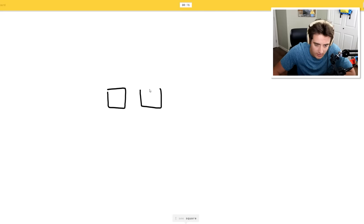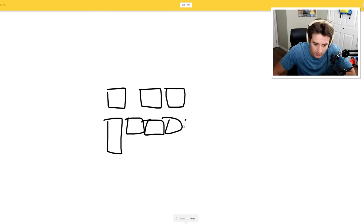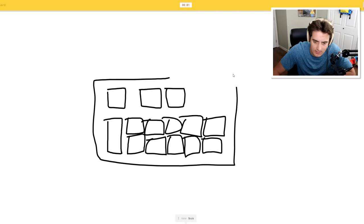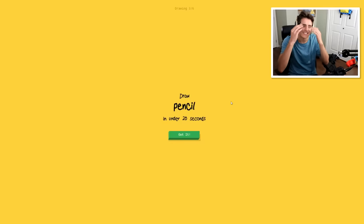I see square, picture frame, stereo, rain, drums, wind... it's a keyboard. Animal migration? Robot? Bus? No, no - it's a keyboard. Camouflage? It's a keyboard. No - sorry, I couldn't guess it.